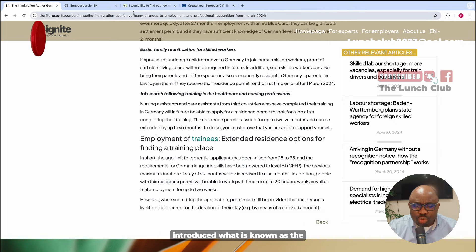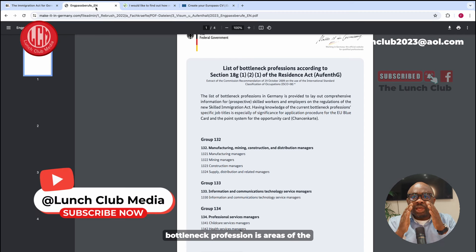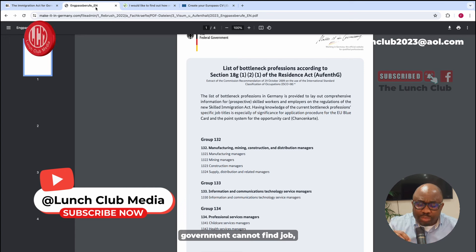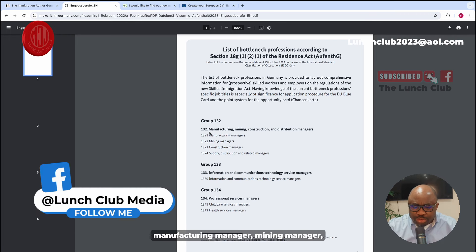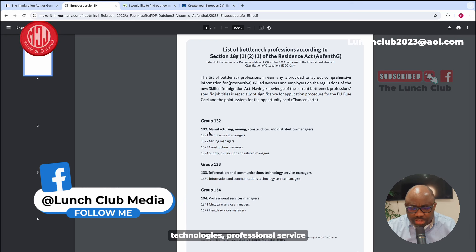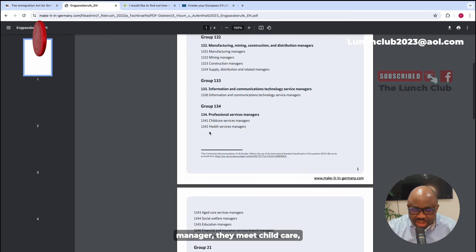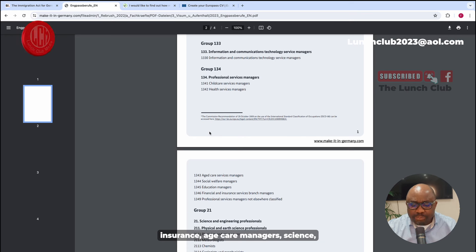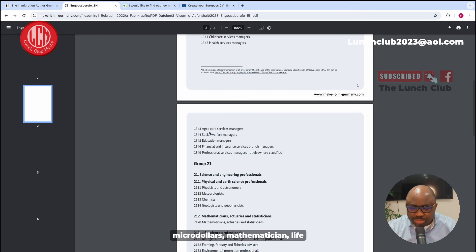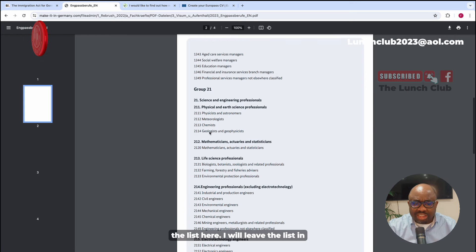Germany has introduced what is known as the bottleneck professions — areas of the German economy where the government cannot find people to fill jobs. The list includes manufacturing managers, mining managers, information and community technologies, professional service managers, childcare, social welfare managers, education managers, financial and insurance roles, age care managers, scientists, mathematicians, engineers, and more. I will leave the full list in the description section for you.